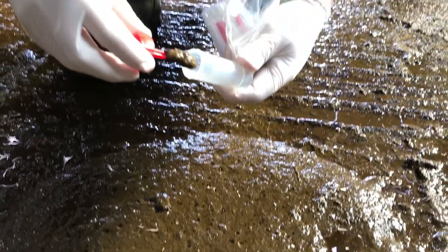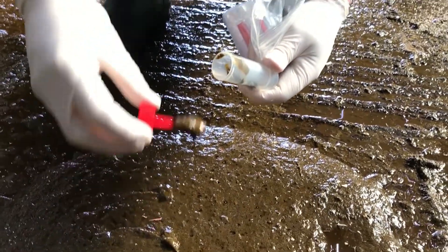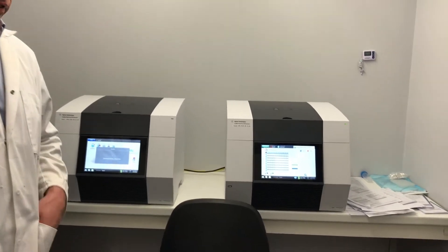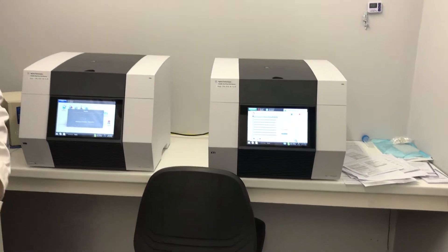If we get positive samples on milk or blood, we can also follow up with another test — a faecal test where we look for the presence of the actual Johne's organism using a PCR test. This is a very advanced molecular type of testing where we're essentially looking for the organism in the faeces of the animal.